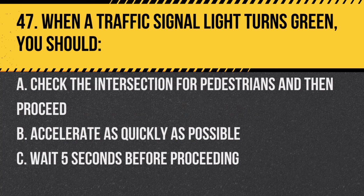Question 47. When a traffic signal light turns green, you should: A. Check the intersection for pedestrians and then proceed. B. Accelerate as quickly as possible. C. Wait 5 seconds before proceeding. Answer: A. Check the intersection for pedestrians and then proceed when it's safe.